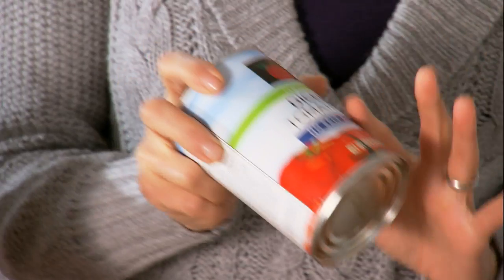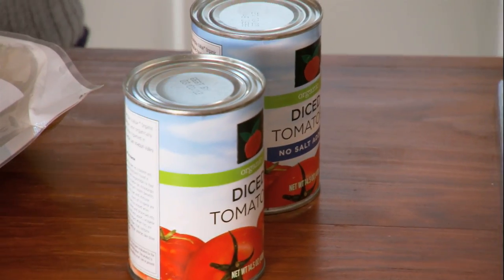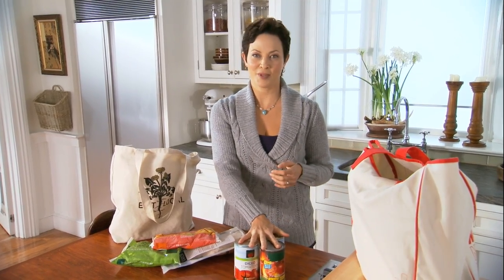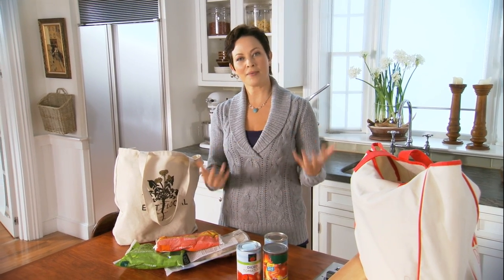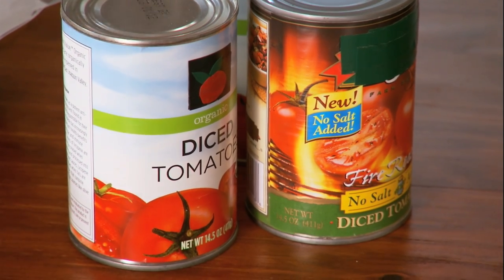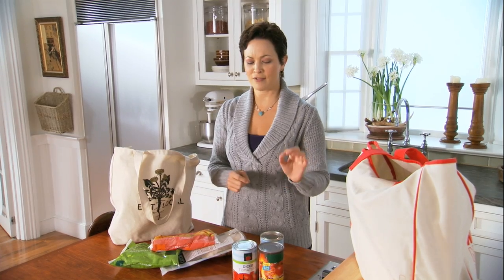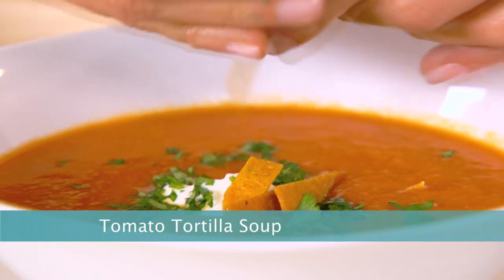On the shelf, a whole variety of tomatoes. I always have diced tomatoes, whole tomatoes. I always buy low sodium, which is really key because I want to be in control of the amount of salt in my recipes. Tomatoes are loaded with vitamin C and they have so many different uses — pasta sauce, that's a natural, but also I have a great tomato tortilla soup.